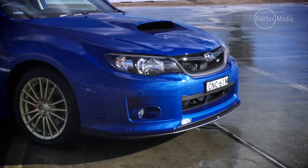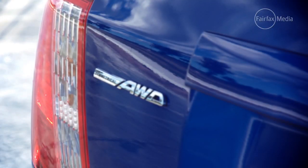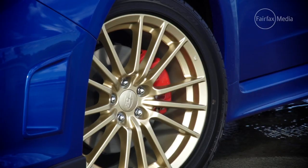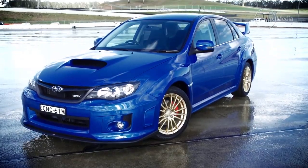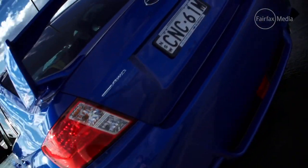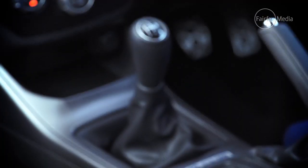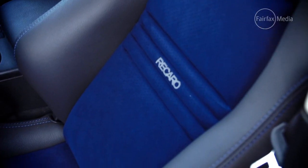The name is a nod to Subaru's 40th anniversary, and the company has looked into the past, bringing back the iconic blue paint and gold wheels combo made famous when the WRX was a world rally winner. Subaru have also added STI spoilers front and rear, an STI short shifter and strut brace, plus Recaro sports seats.